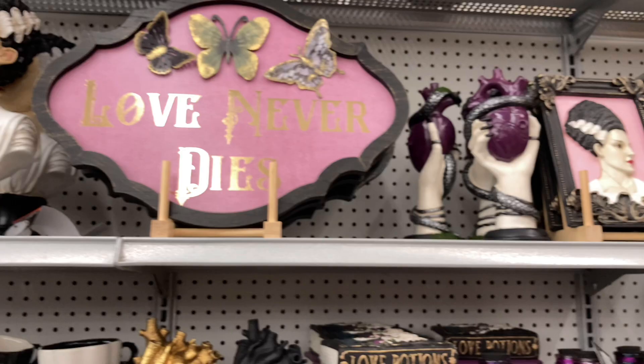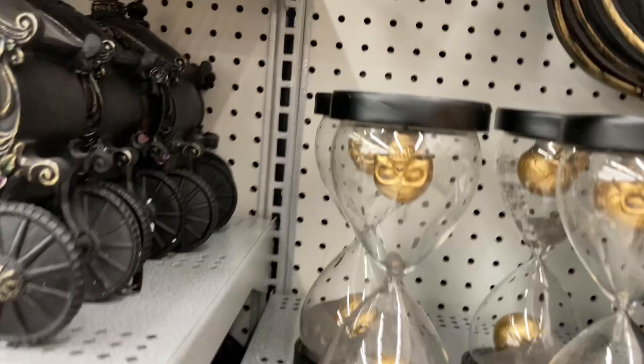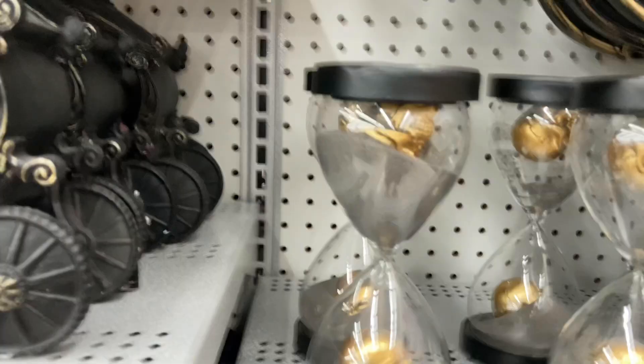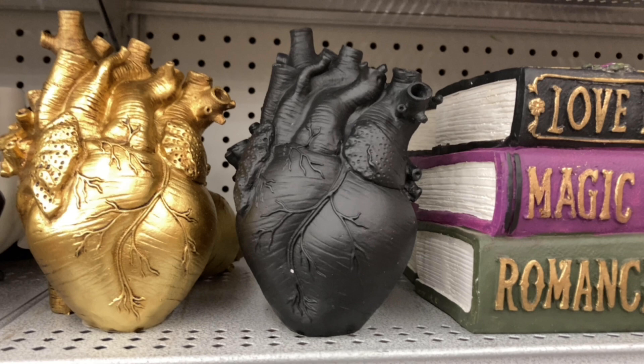That is a pretty cool hand holding the heart — I like that. Some X-ray stuff too. And a real working hourglass — let me flip it over and it will actually start pouring out, which is not what I originally expected. You can see the sand pouring out there. Here we've got this rock-on skeleton hand — that is awesome. And we have the black heart from Spirit of Halloween — I was not expecting Michael's to be carrying that this year, along with the gold heart variant. Very interesting.